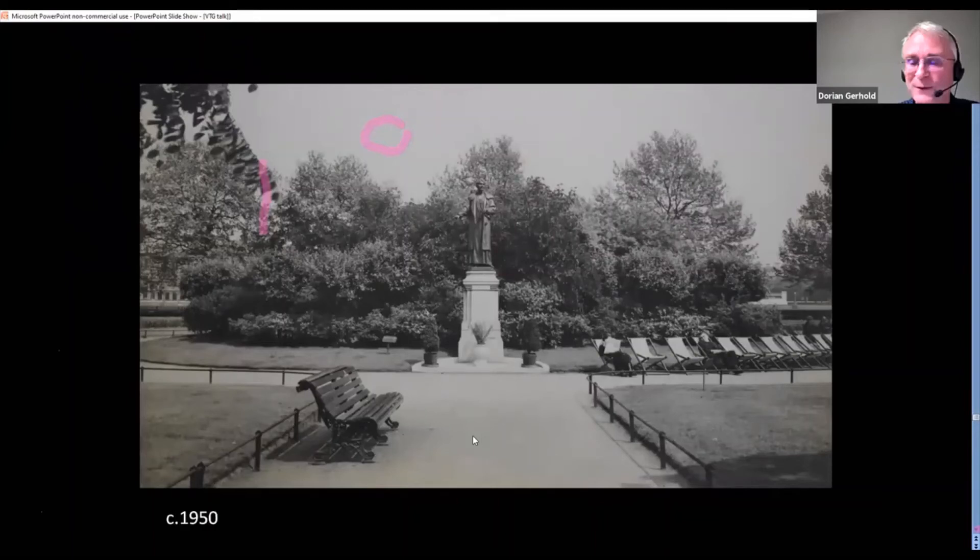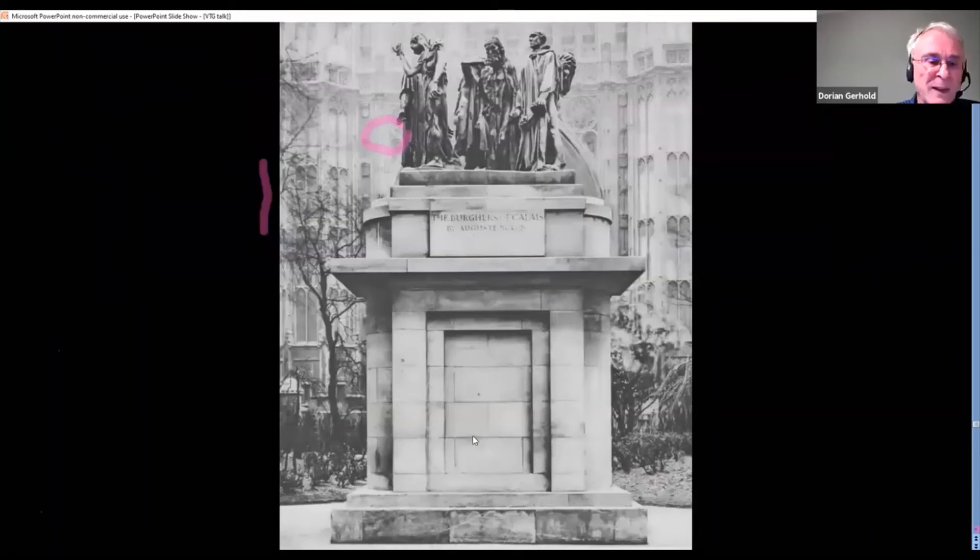Rodin's statue was bought by the National Art Collections Fund — they tried sending it to the Wallace Collection, which wouldn't have it, so in the end it came to Victoria Tower Gardens. They also asked Rodin how they should display it, which turned out to be a big mistake, because he wanted it on an enormous plinth 16 feet high, right up against the Victoria Tower. But they slightly moved it away without telling him. He really would have liked it in New Palace Yard, in fact. There is more nonsense talked about this statue than about anything else in the planning inquiry, it has to be said.